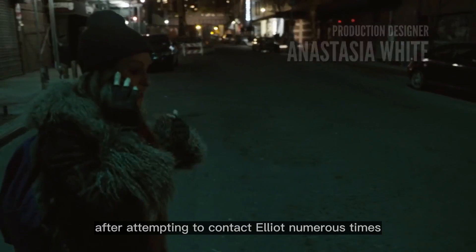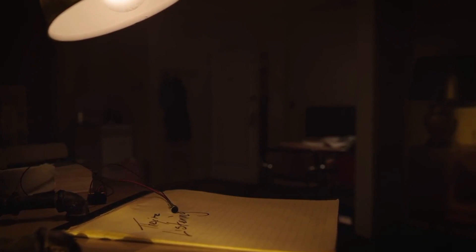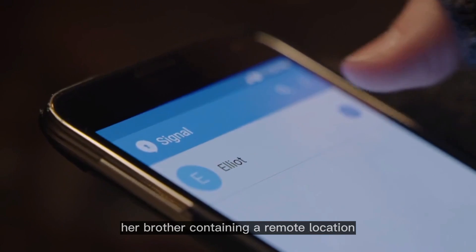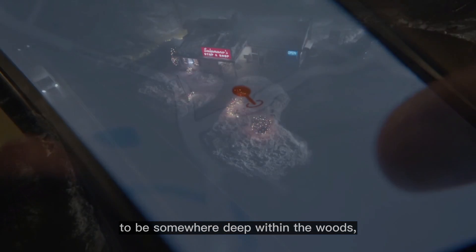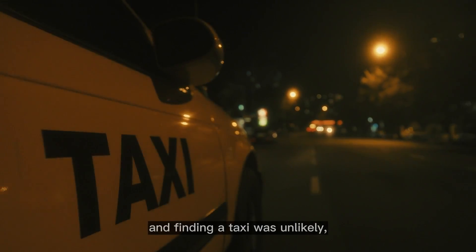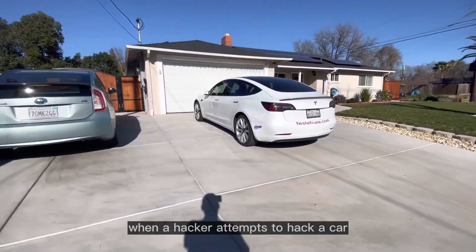In season four, episode four of the series, Darlene — after attempting to contact Elliot numerous times — sensed something was wrong and decided to visit his apartment. Upon arriving she found a strange note saying 'they're listening' and unexpectedly received a text from her brother containing a remote location with no context. This location appeared to be deep within the woods, and since it was Christmas night and finding a taxi was unlikely, she decided to hack a car and steal it.